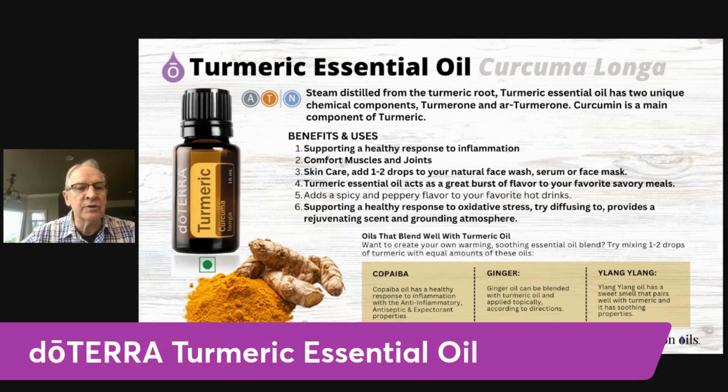A few of the benefits and uses of turmeric oil are that turmeric is very supportive in a healthy response to inflammation. It's great for muscle inflammation, joint aches and pains — very soothing and comforting to those muscle and joint aches and pains.